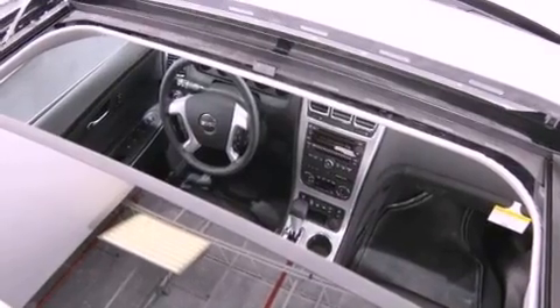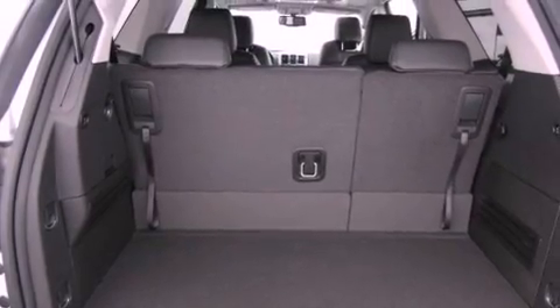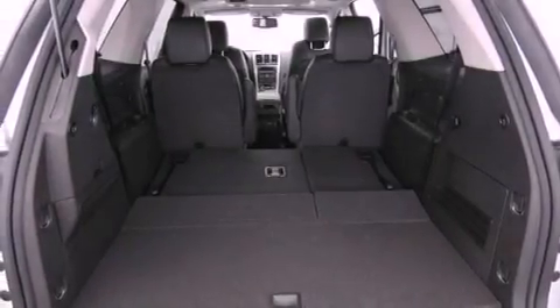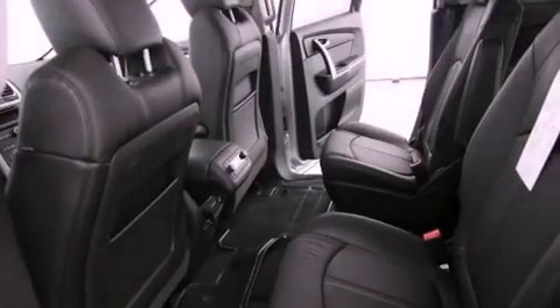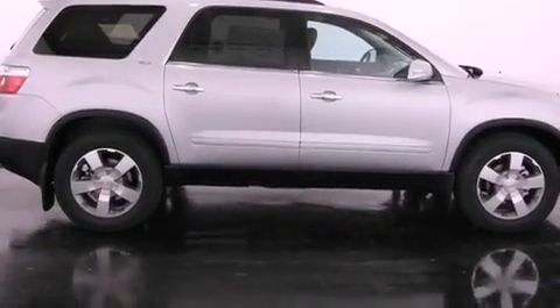The following features are also included: air conditioning with automatic climate control, cruise control, an auto dimming rear view mirror, a CD player, a trailer hitch receiver, an engine immobilizer theft deterrent system, fog lamps, an anti-lock braking system, a rear parking aid, and the power rear lift gate can open and close at the push of a button.